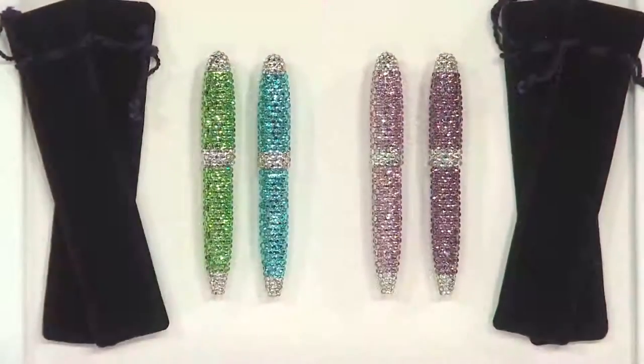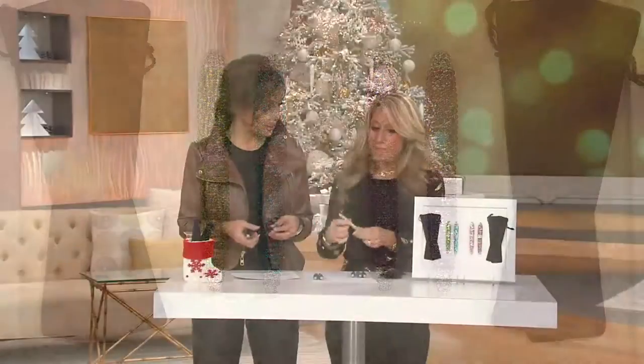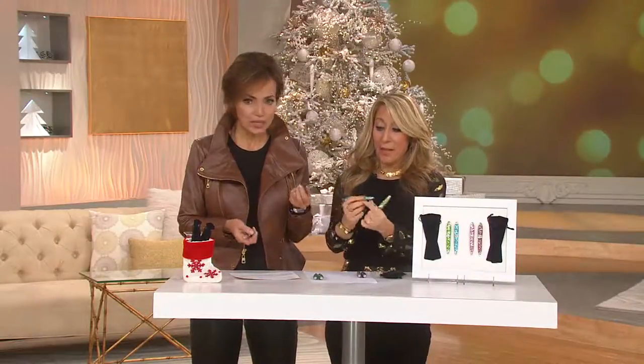I looked at this first and thought, number one, my nieces would love these. And number two, people that you work with, and everybody else — everybody loves a great pen, and this is a great pen. They just happen to be really pretty.